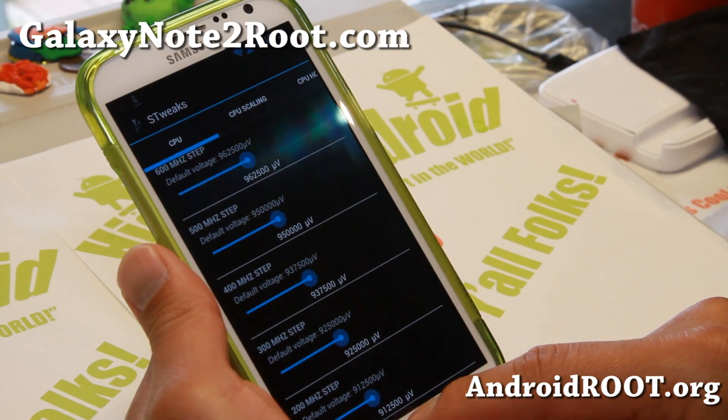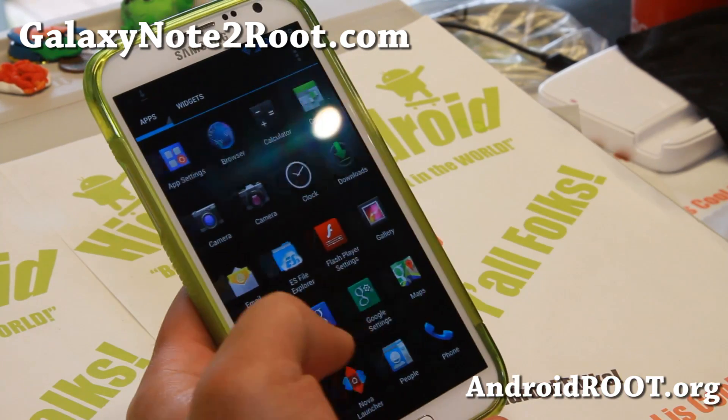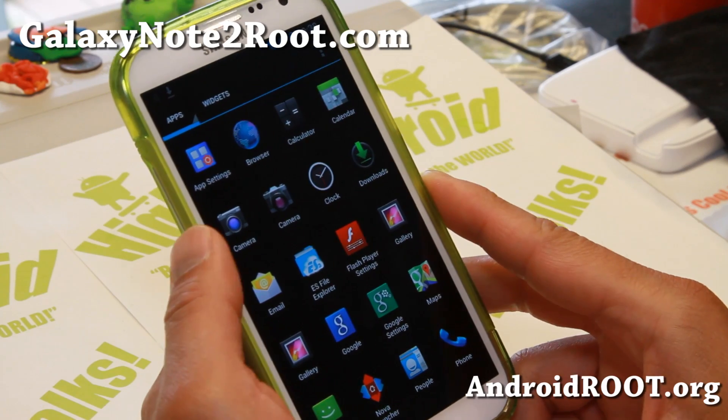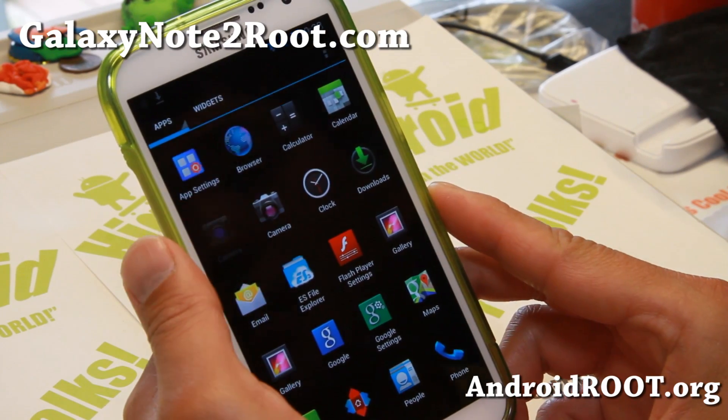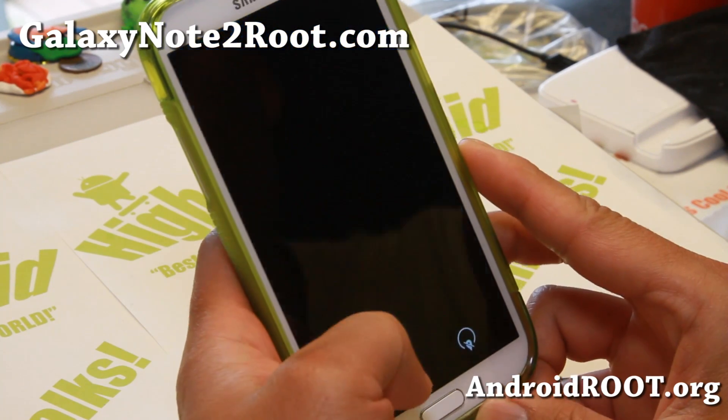Be careful with voltage control and go real slow — you can undervolt to try to get better battery life. I did install the Android 4.3 Photosphere APK file; it doesn't come with the ROM but I installed it and it works just fine.